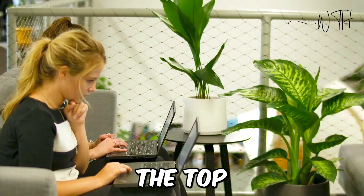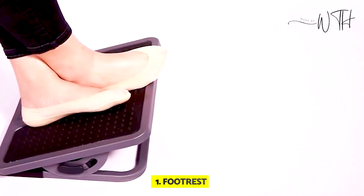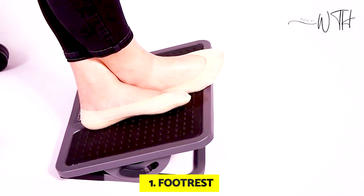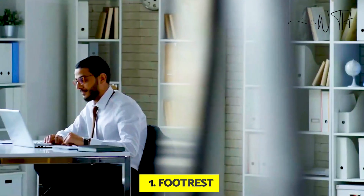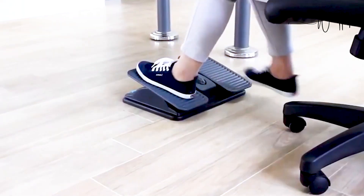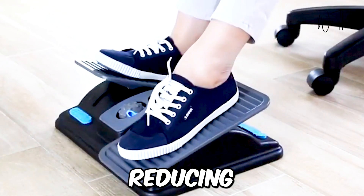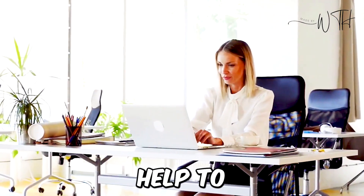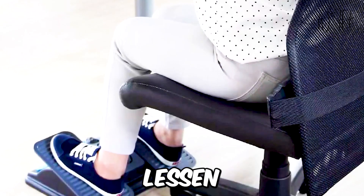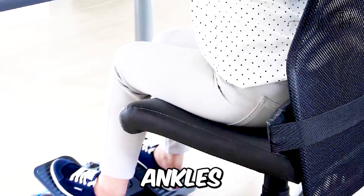And finally, the top spot holder is something that provides you comfort. At number one, we have a footrest. Footrests that are ergonomic increase comfort for extended periods spent seated at a desk or workstation. Footrests enable a worker to alter postures by transferring weight while reducing back pain. Footrests help to straighten the posture, lessen fatigue, and lessen pain or discomfort in the thighs, feet, ankles, and knees.